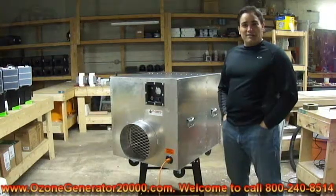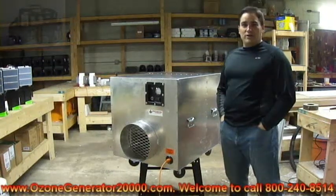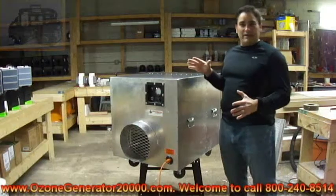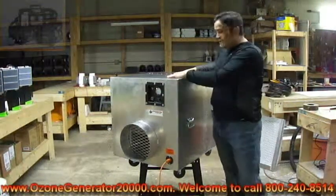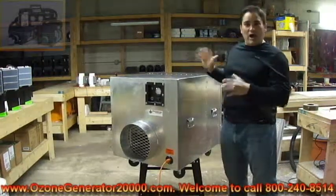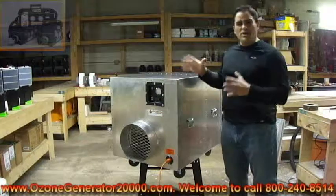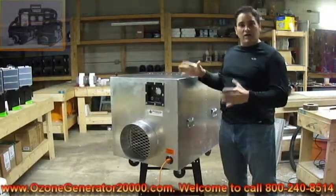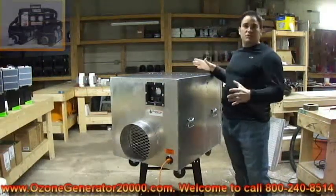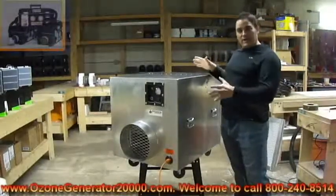Hi folks, it's Charles again, the inventor of the popular Bio Blaster series of high shock treatment ozone generating machines. Today I'm here to demonstrate our latest and greatest — the Ozone Hog. It's the world's most powerful ozone cannon for airborne high-powered shock treatment use, available at 70,000 milligrams an hour or a whopping 100,000 milligrams per hour of ozone gas. It's ideal for ozoning gigantic structures, commercial buildings, gymnasiums, large-scale mold remediation, and biohazard cleanup projects.